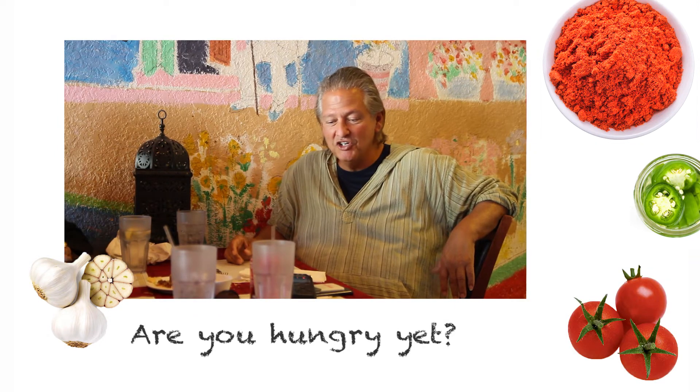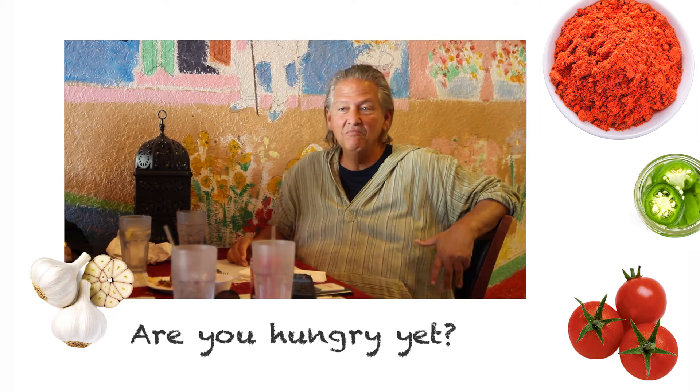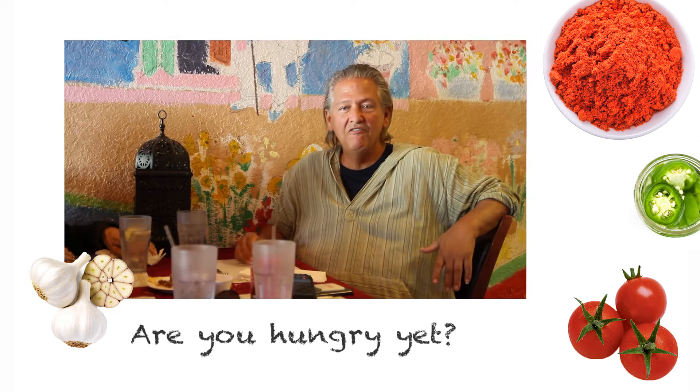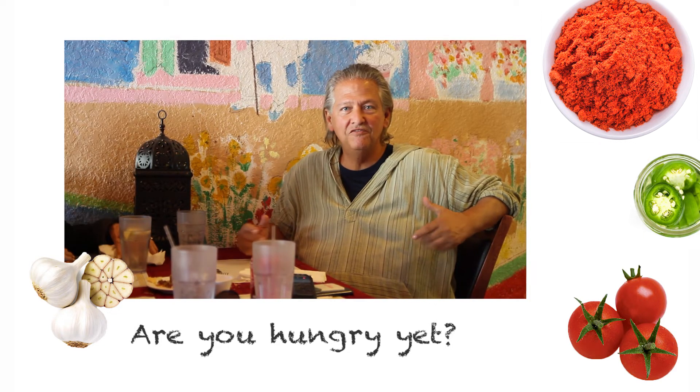I love it here at Boca Skewers. It's my favorite restaurant in Boca. It's a really large portion — you eat a lot of food for a small amount you pay. Fresh, clean, and delicious food.